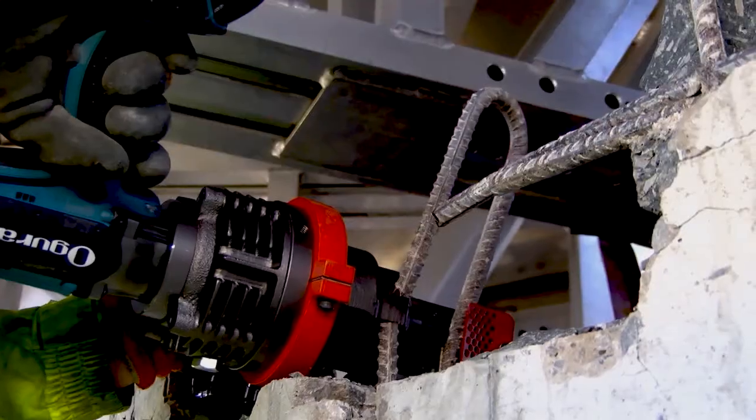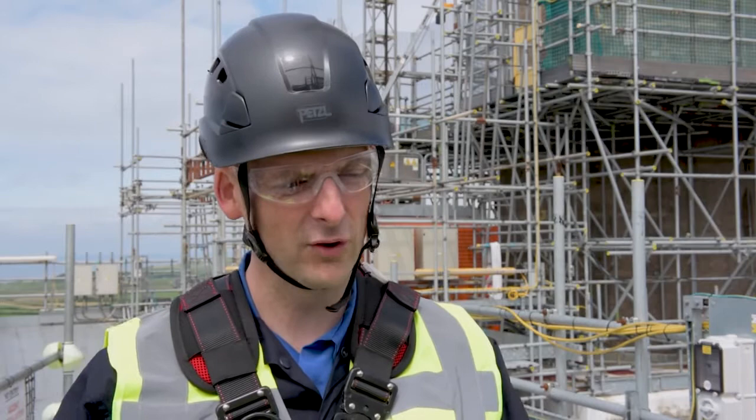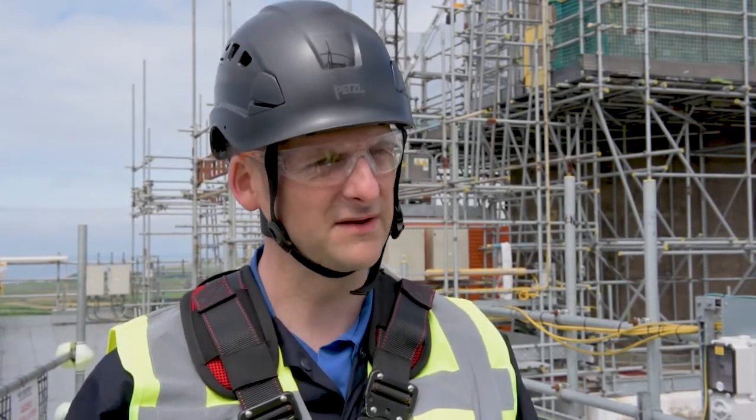What most of us don't realise is that the concrete we see on the outside is actually the windshield. So we've got both the windshield to take down and the flue liner, which is a stainless liner in the middle. From a remediation point of view, this is the meat and drink of what we want to be — we want to be demonstrably decommissioning and demolition specialists on nuclear facilities.